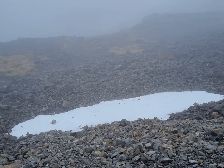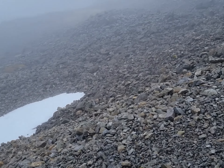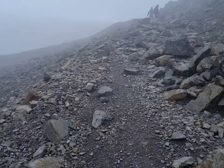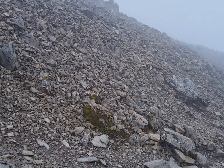We're getting closer to the top. As you can see, it's cold — that is packed ice or packed snow. People are coming out of the mist on the path as we come higher up, but we're doing pretty well.